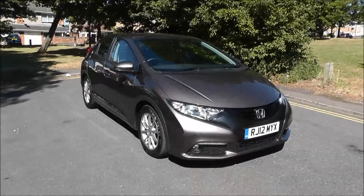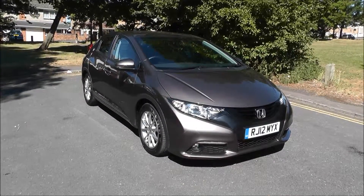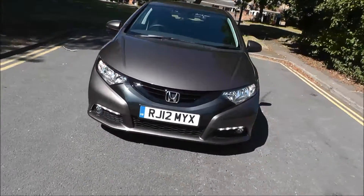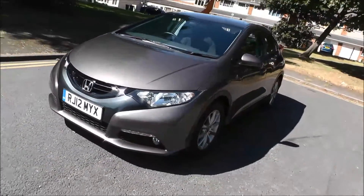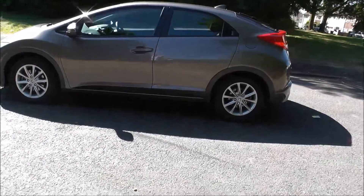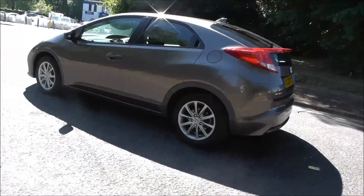Welcome to Brindley Honda Wolverhampton. Here we have a Honda Civic 1.8 i-VTEC ES 5 door, finished in urban titanium, registered in 2012 on a 12 plate. This vehicle has covered 13,000 miles, it has a 6-speed manual gearbox, and road tax for 12 months costs £140.